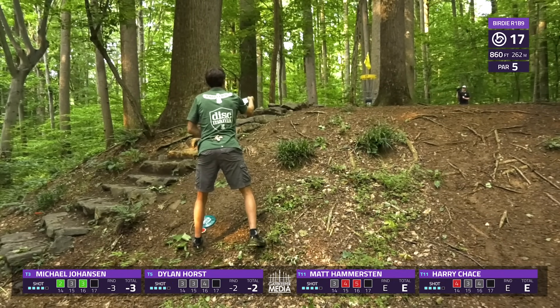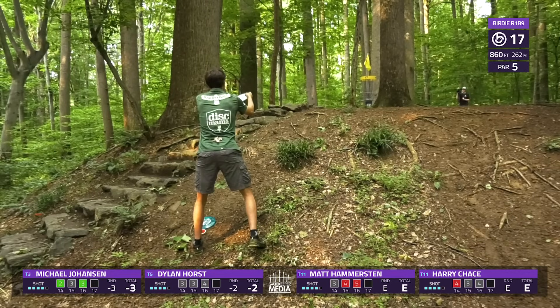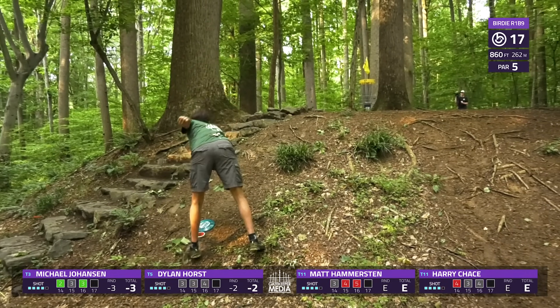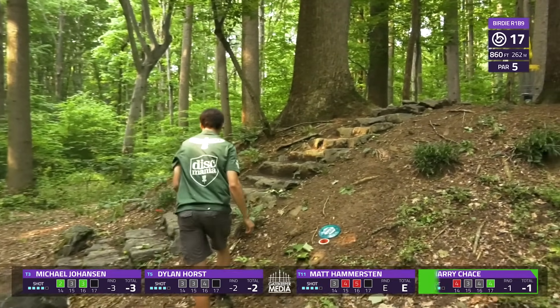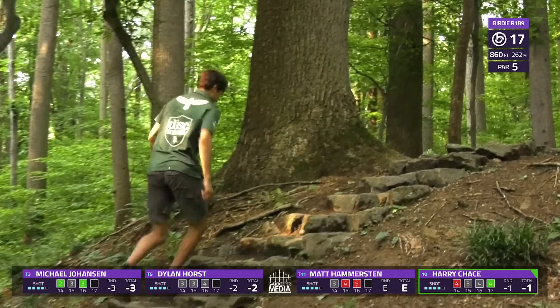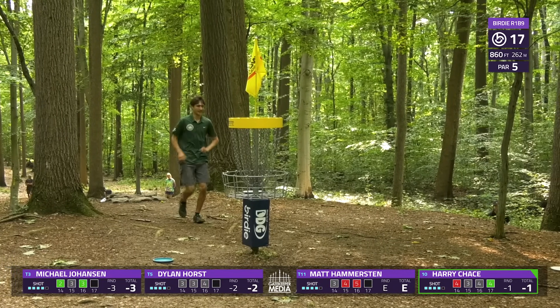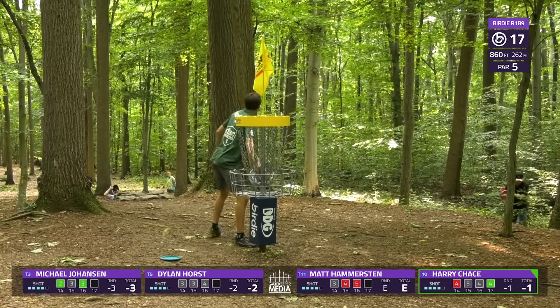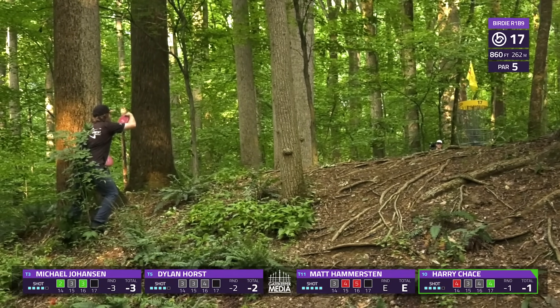Harry looking to be the lone birdie and get himself back to under for the round. It's a big putt. Oh wow — what?! Oh, that was awesome! That was so cool — I can't believe he made that. I'm glad he's all right.